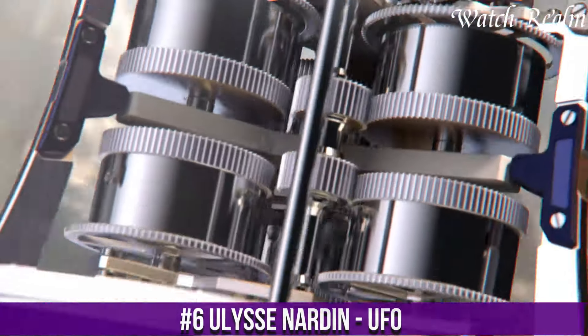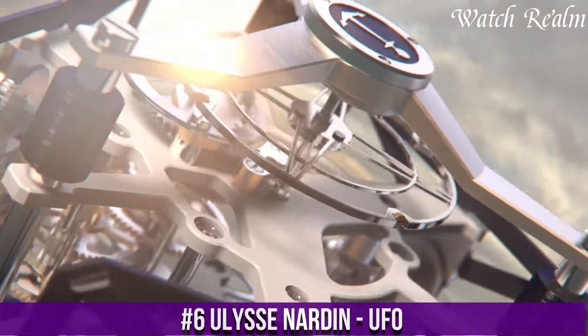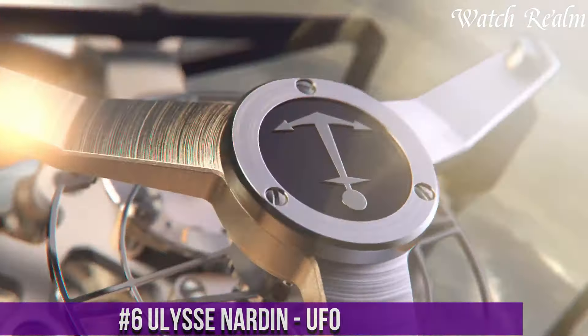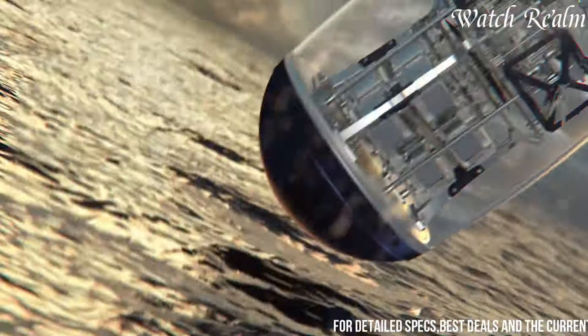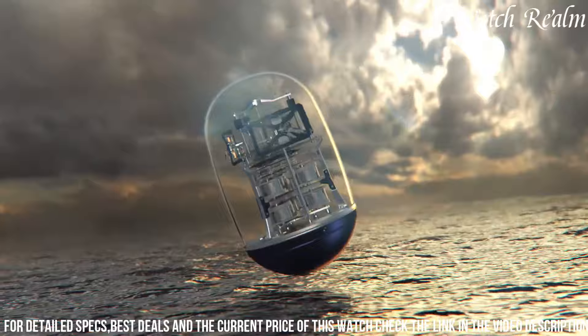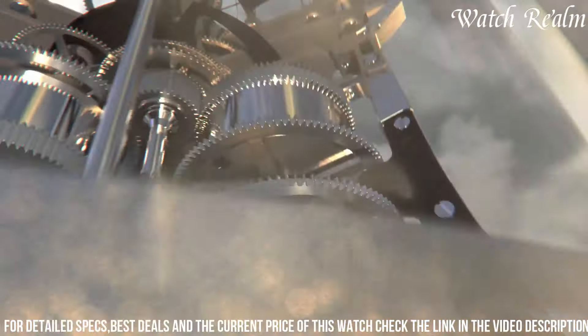The Ulysse Nardin UFO is a revolutionary marvel that defies conventional watch design, embodying the brand's ethos of innovation and ingenuity. This avant-garde timepiece stands out with its unconventional spherical case and mesmerizing flying tourbillon, resembling a UFO hovering on the wrist.